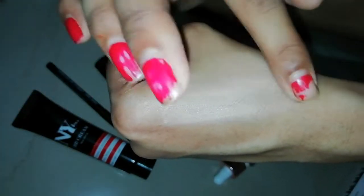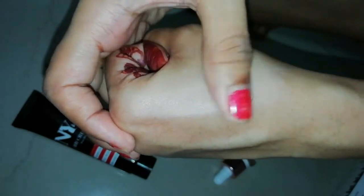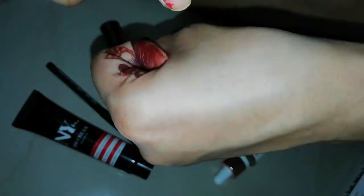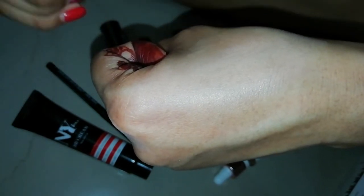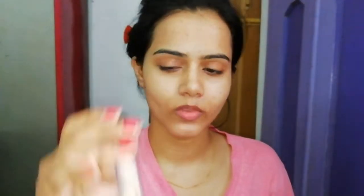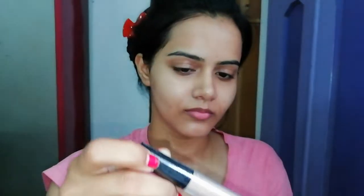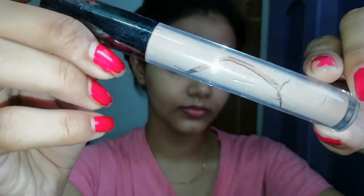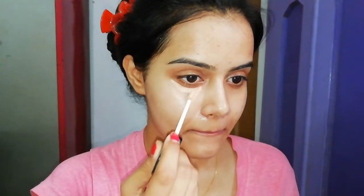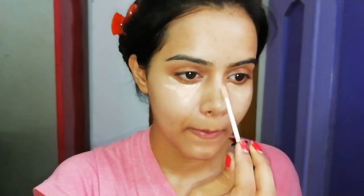It blends easily and instantly hides my pigmentation, giving a brightening and glowing effect as well. When I unboxed it, I thought the product had dried up and my money was wasted, but when I applied it I saw that the product is very smooth and intact — nothing has happened. I applied it on my under eyes and pigmented areas.